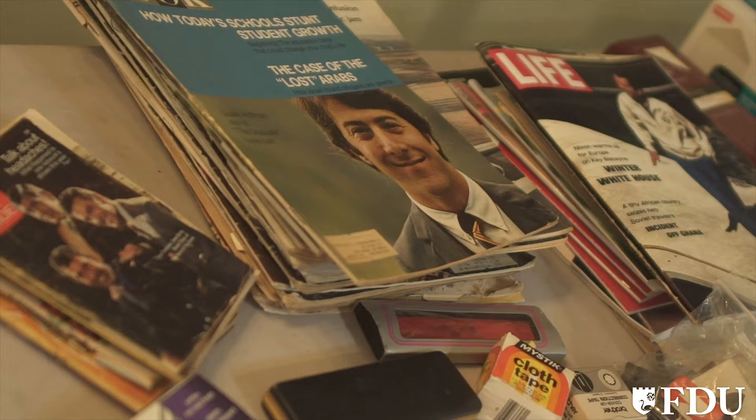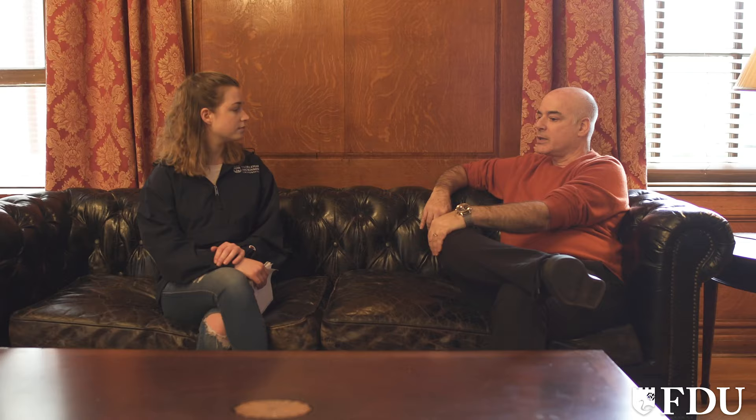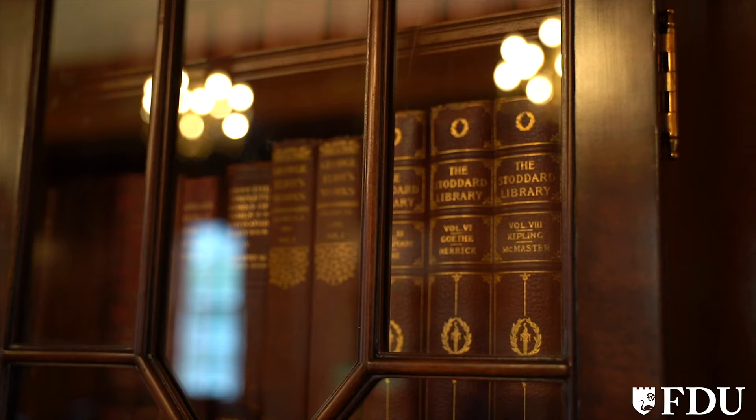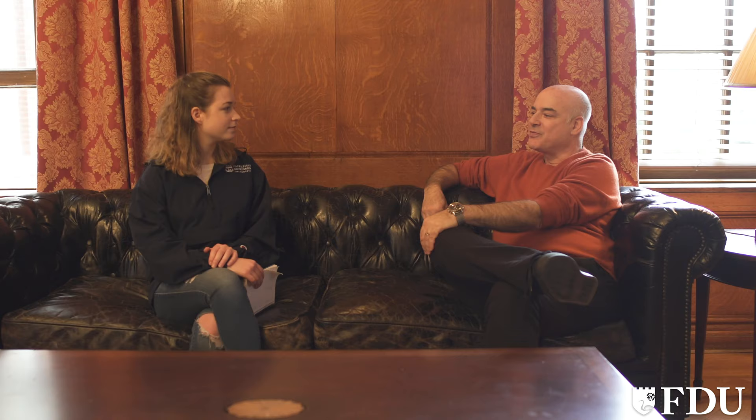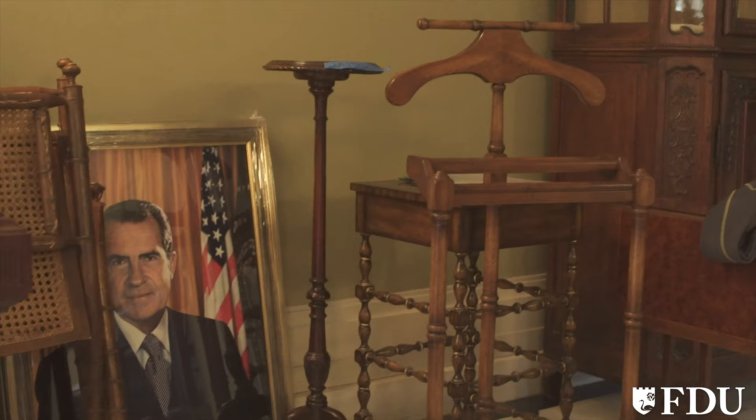What is your process like when you prepare to design a production such as this? It's a lot of research because this is based on an actual event in history, and it was well documented. We were able to find existing photographs and lots of books that describe in detail what happened. They won't say that the room is filled with antique furniture with red leather-bound books — that's where we fill it in. We see who the character is, and for example, John Mitchell was very well documented. He was a Republican, so we make sure we don't have inappropriate things in — all the details help tell the story.